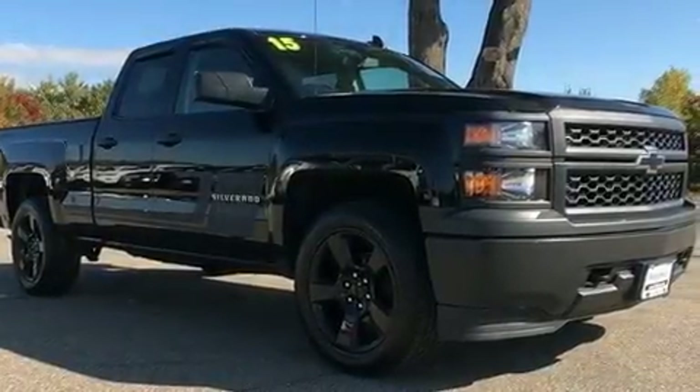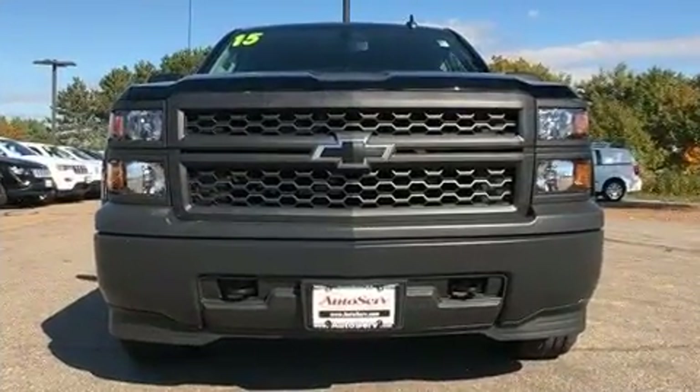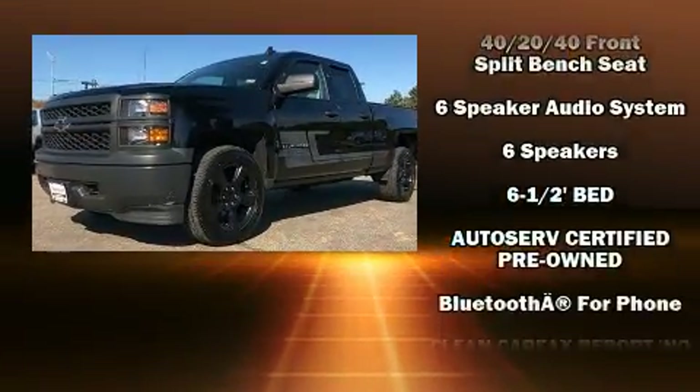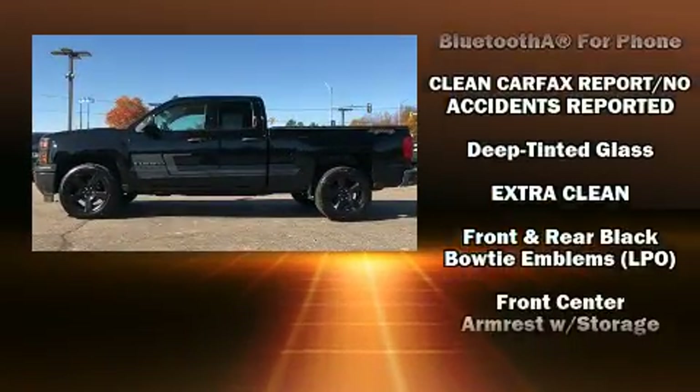Experience driving perfection in the 2015 Chevrolet Silverado 1500 with less than 40,000 miles on the odometer. This vehicle glistens in the crowded pickup truck segment. Comfort and convenience were prioritized within, evidenced by amenities such as front and rear